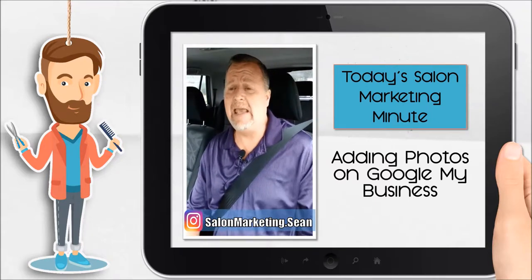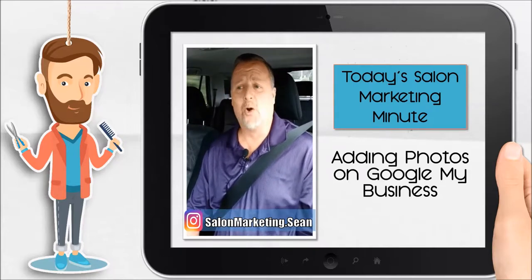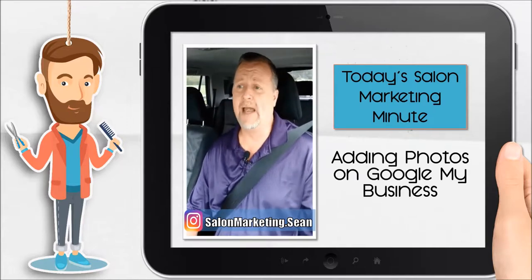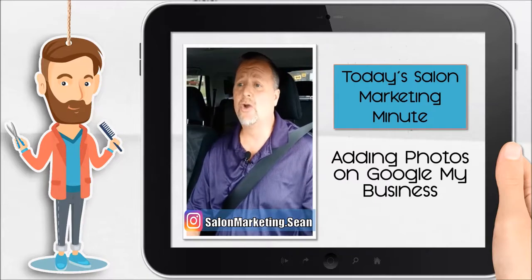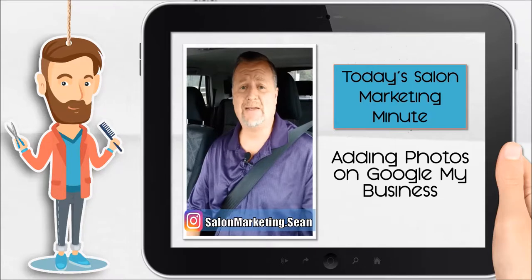So that is key. Now, if you don't have any new pictures, don't worry about it. Use the ones that you've already put out on Facebook, or Instagram, or Pinterest. Wherever you've got photos already, put them onto your Google My Business.